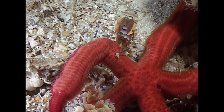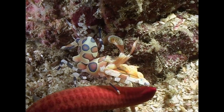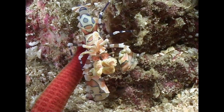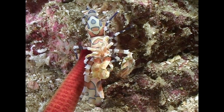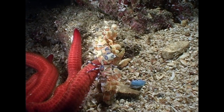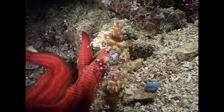The shrimps feed exclusively on sea stars and cannot live without them — this is known as obligate predation. By turning the sea star over, it is less likely to escape, and the shrimps have access to its soft underside. For such a small creature, the shrimps have remarkable strength.